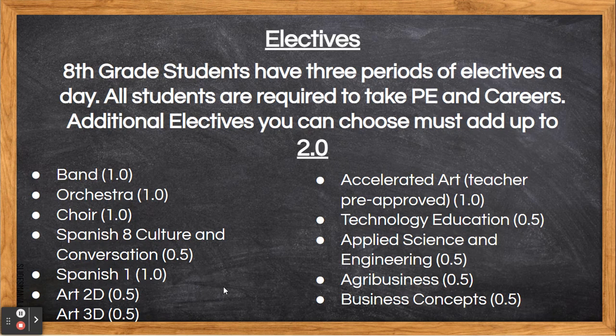Technology Education is a course where students take a deeper dive into engineering and manufacturing. Students learn basic construction skills, including safely using hand and power tools, and engineering and designing different projects. Applied Science and Engineering is a course offering the opportunity to apply scientific and mathematical knowledge to creatively and collaboratively solve real-world problems. This is a collaborative course based in science, engineering, and manufacturing.